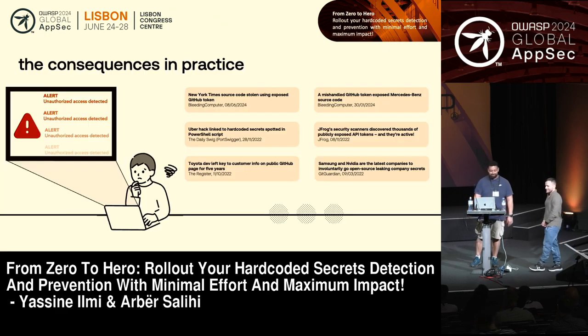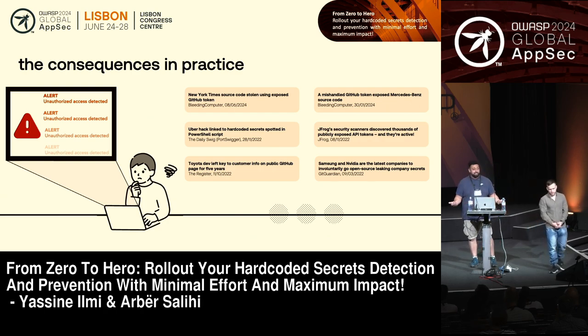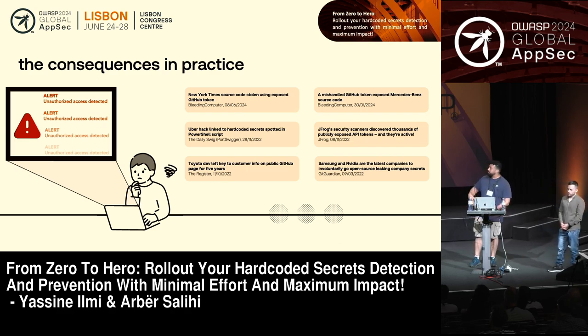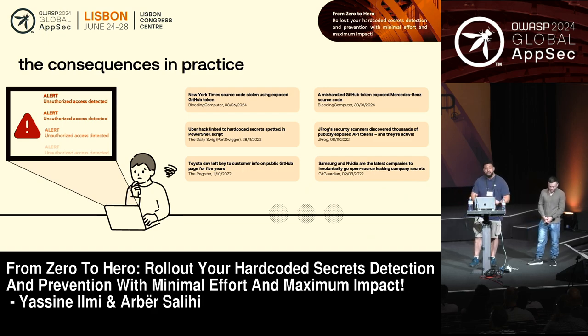Not many hands raised. Unfortunately, that's not an isolated case. There are many articles — we picked up a few headlines. Just recently, the New York Times or Mercedes-Benz had their source code leaked because someone pushed a GitHub token. There are many other instances of that. That's why we think our topic is still relevant today, and you should care about it and probably do something about it.